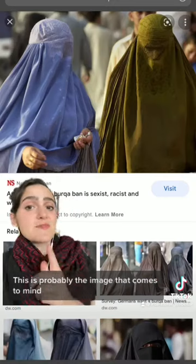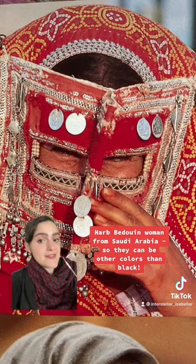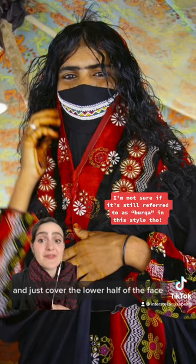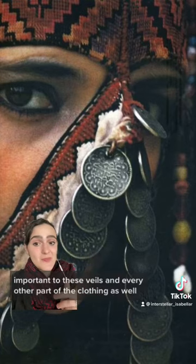When you hear burka, this is probably the image that comes to mind. This just shows that there are different definitions depending on the society and the context. There are some types of Roshida veils that don't cover the hair and just cover the lower half of the face. Embroidery is also, of course, incredibly important to these veils and every other part of the clothing as well.